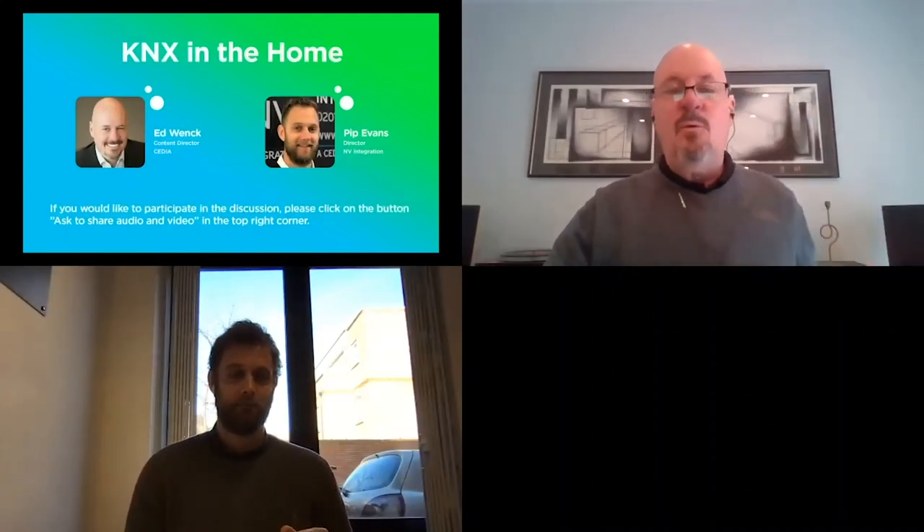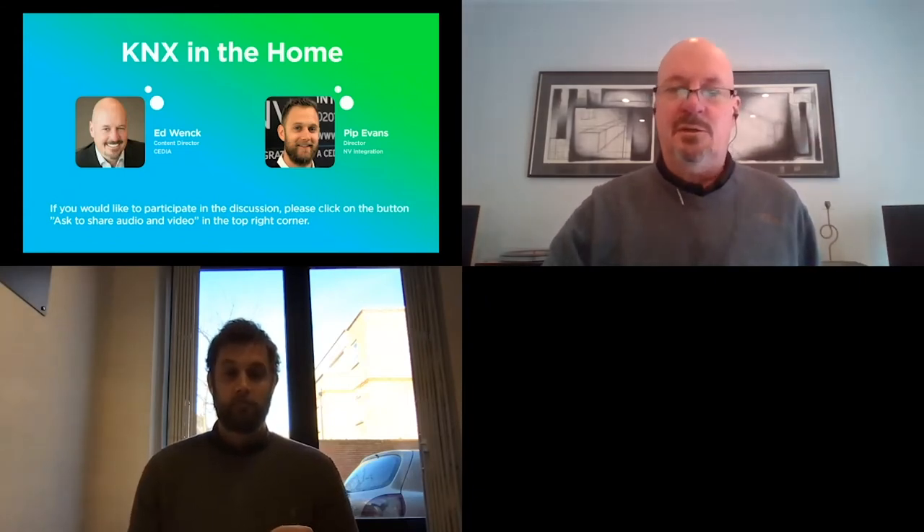Pip Evans from Envy Integration is joining us. My name is Ed Wank. I'm with Cedia — I'm the content director there. Pip, tell us about what you do and what Envy Integration is all about.